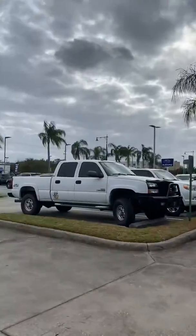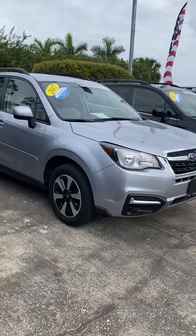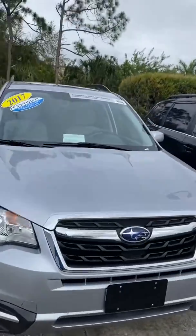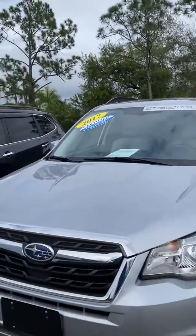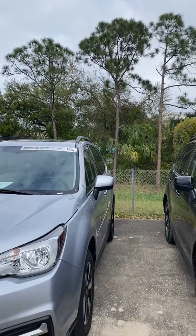Good afternoon. This is Javier from Subaru Volvo of Melbourne. I want to quickly show you today the Subaru Forester you're inquiring about. In regards to the safety system, this vehicle does not have the EyeSight system. In 2017, it wasn't standard — it was a feature that could only be obtained in the